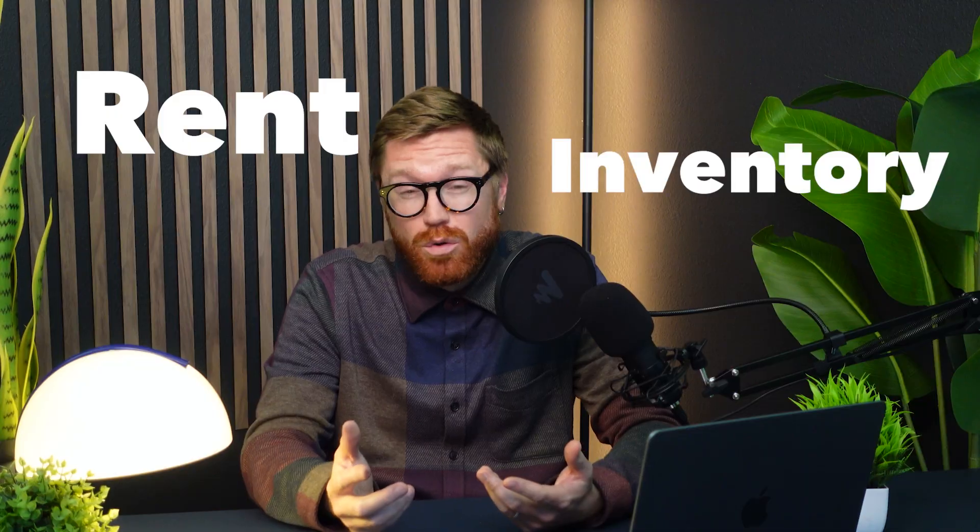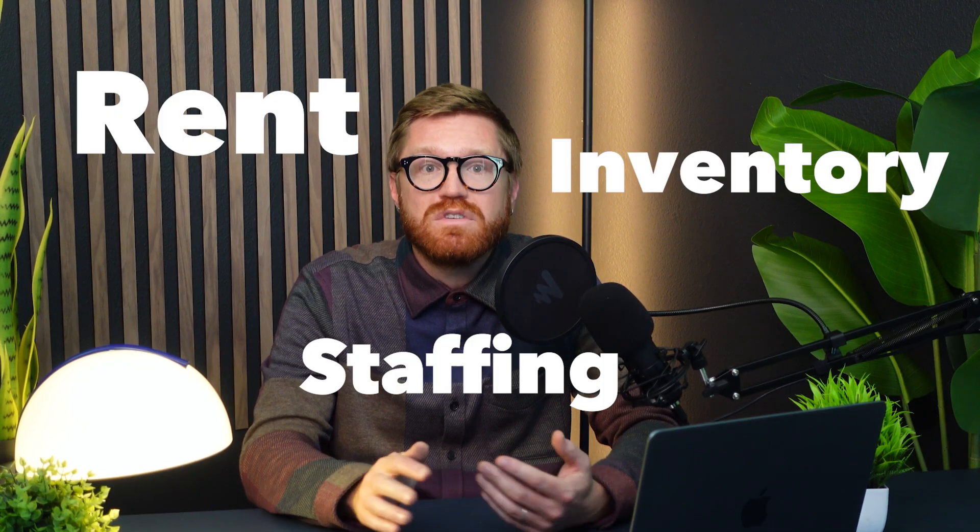Opening a retail store, you're probably well aware that costs pile up fast — rent, inventory, staffing — your margins can vanish before you even open your doors. Your point of sale system should help your business grow, not eat your profits.